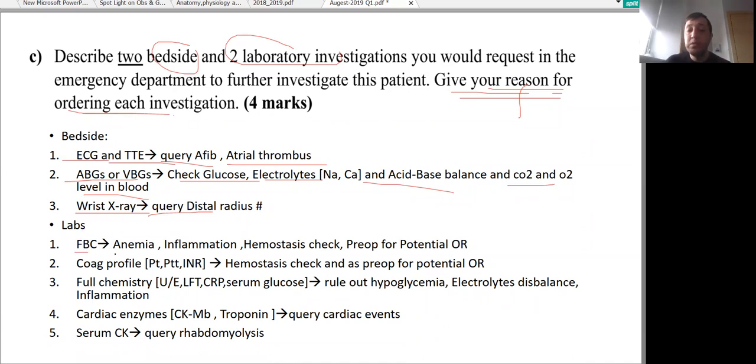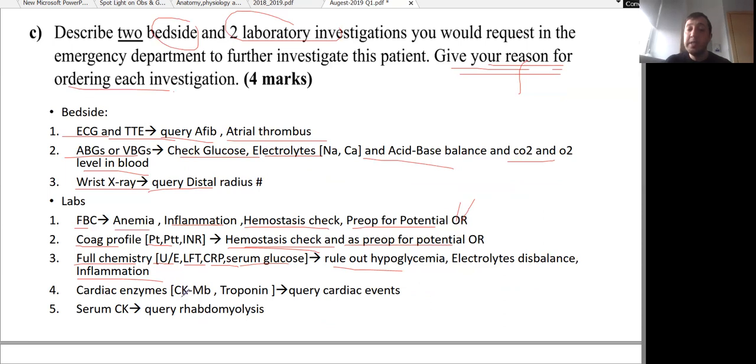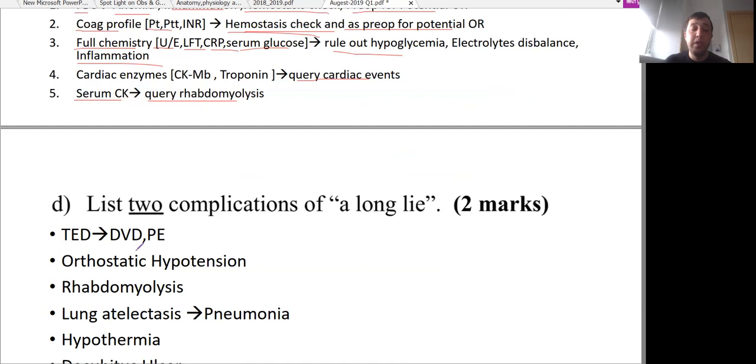For laboratory investigations: FBC to rule out anaemia, rule out inflammation, check haemostasis and platelet count, and as pre-operative preparation since the patient may have a fracture and need to go to theatre. Coagulation profile — prothrombin time, partial thromboplastin time, or INR — for haemostasis check and pre-op. Full chemistry including U&E, liver function tests, CRP, serum glucose to rule out hypoglycaemia and electrolyte disturbances. Cardiac enzymes — CK MB fraction and troponin — for query cardiac event, and serum CK for query rhabdomyolysis given the patient had a long lie of 10 hours.